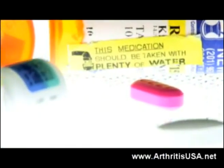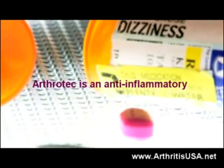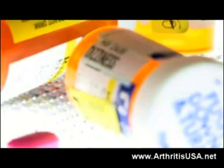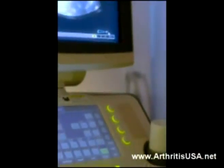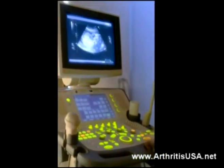His past medical history is unremarkable and he takes Arthur Tech as an anti-inflammatory to help him with his pain. On exam his Achilles tendon is very tender. Even the slightest touch on palpation makes him uncomfortable. The diagnosis of Achilles tendonitis was confirmed by physical exam and use of an ultrasound.